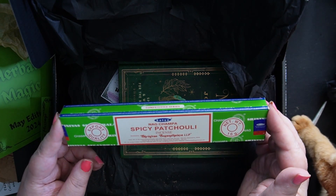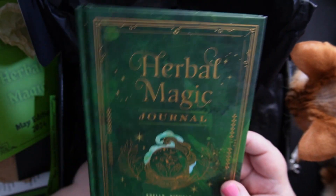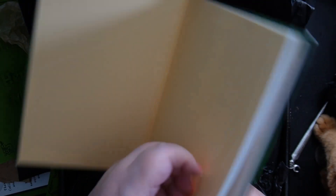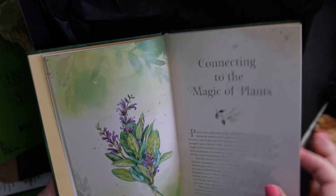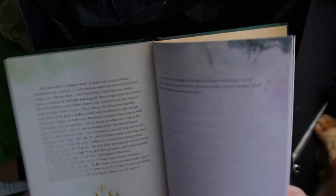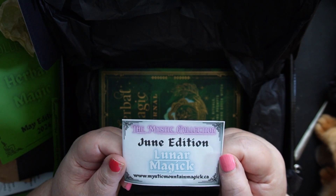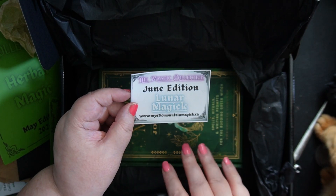We've got spicy patchouli incense — smells lush. And a book on herbal magic — a journal. That's a nice quality book. I love that they send books, you can really build your library. That is an absolutely gorgeous book, and this is one I haven't seen before. That's going to make a beautiful addition to my library. And a little card here which says the June edition box of the Mystic Collection is Lunar Magic. I'm so excited about that — I cannot wait for that. That should be arriving hopefully very soon.